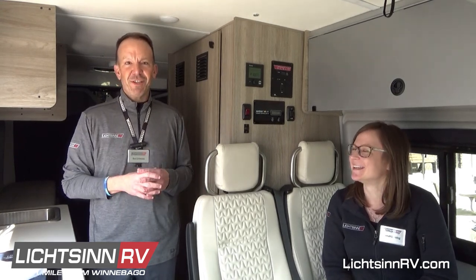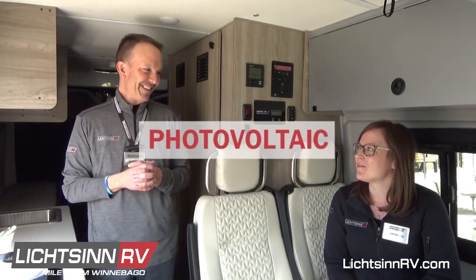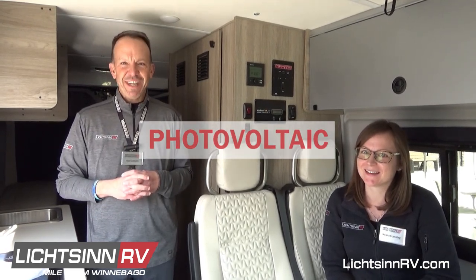Within that video, we're going to teach Hannah Lunning, one of our RV sales managers here at Litson RV, an all new word: Photo-Voltaic. And Hannah's going to be walking you through all the photo-voltaic readings in that video coming up later this week.